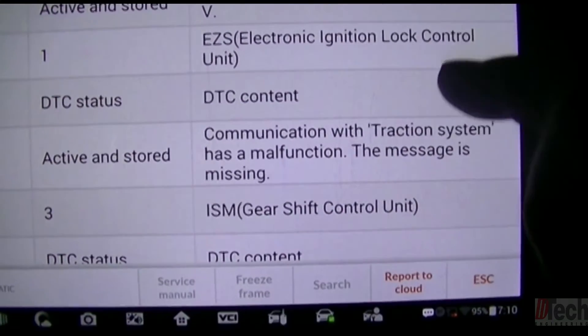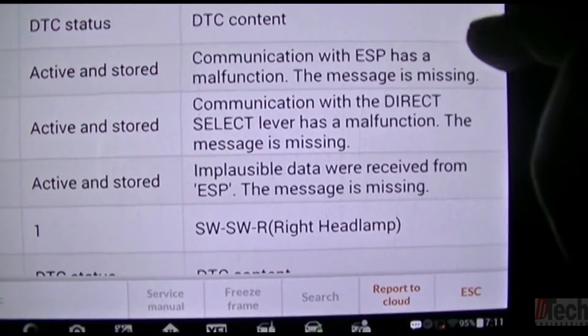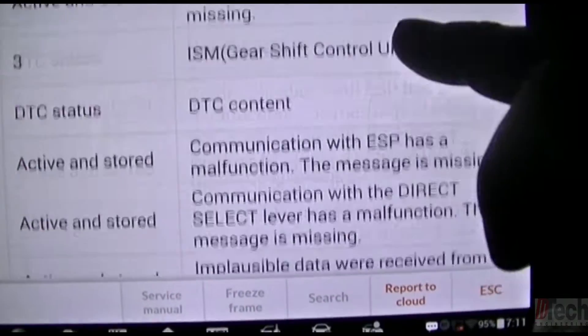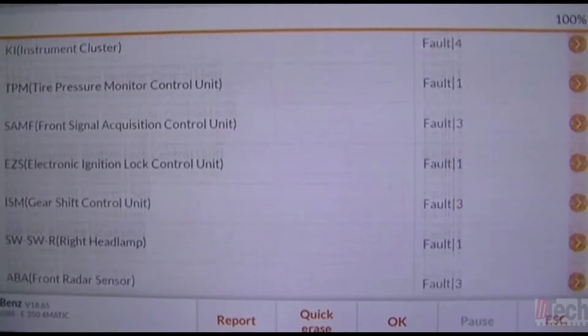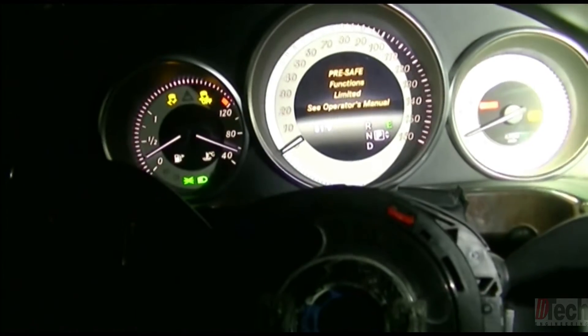In the ignition lock: communication with traction system missing. In the gear shift control unit: complaints about the ESP, which is traction again, and a direct select malfunction — that's the lever up on the stalk. With so many things going on, it looks like we're going to have some sort of bus problem.